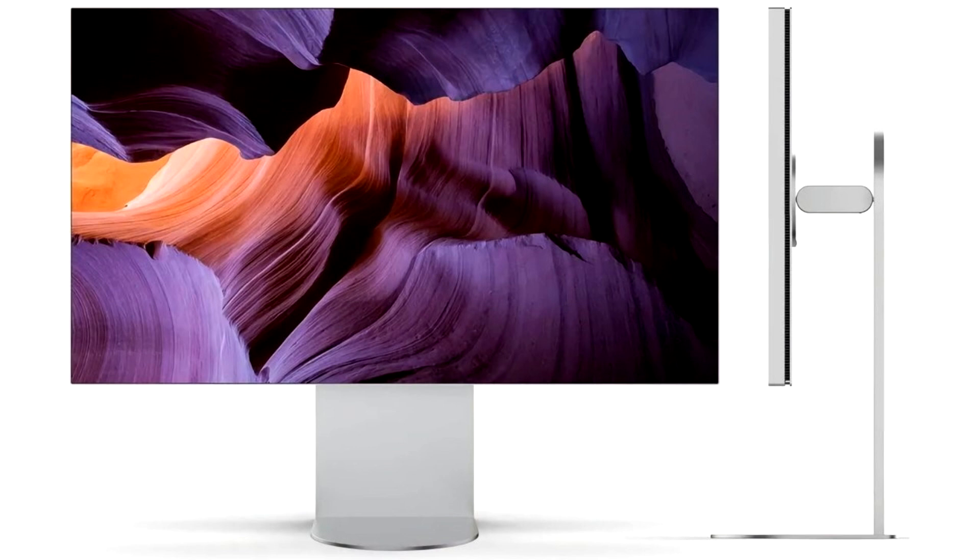The last time LG was selling its Ultra-fine monitors, these displays carried a less-than-stellar design and were only limited to 5K resolution.